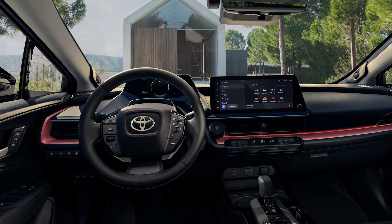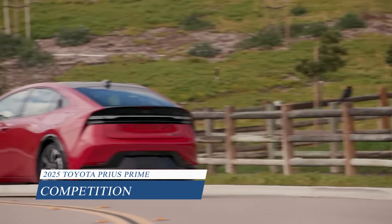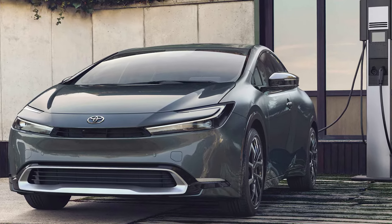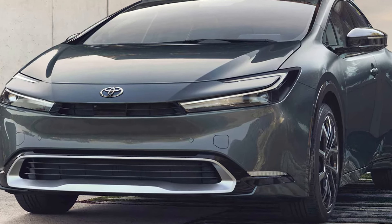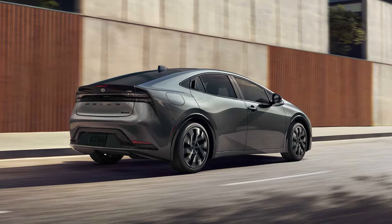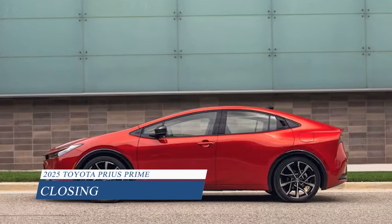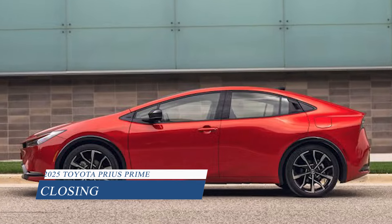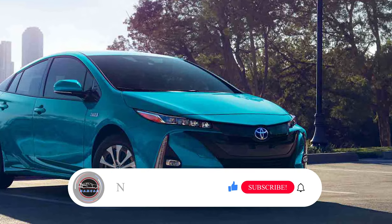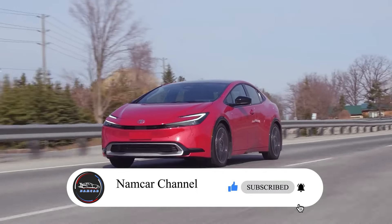When it comes to plug-in hybrid hatchbacks, the Prius Prime faces some stiff competition, but it's still a strong contender. The Kia Niro is a close rival, but it falls short in terms of front leg room and cargo space. So if you're in the market for a hybrid that has it all, the Prius Prime is definitely worth a look.